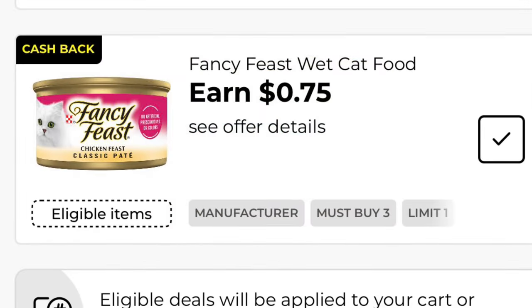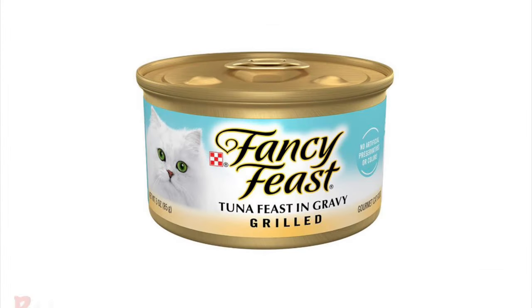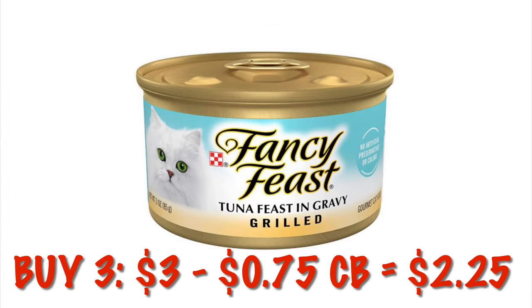We've got this 75 cents cash back offer when we buy three Fancy Feast canned cat foods. If you want to grab three of them it's going to be three dollars, and after the 75 cents cash back it will be like we paid $2.25.